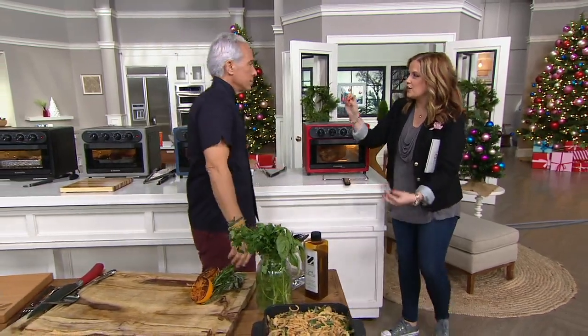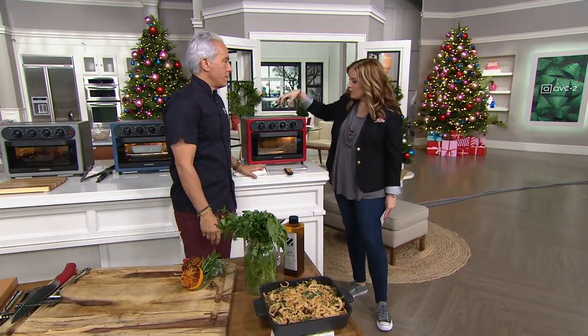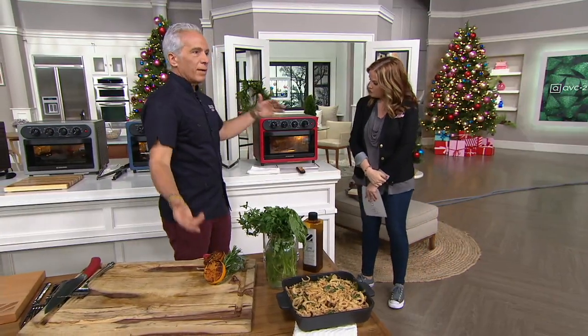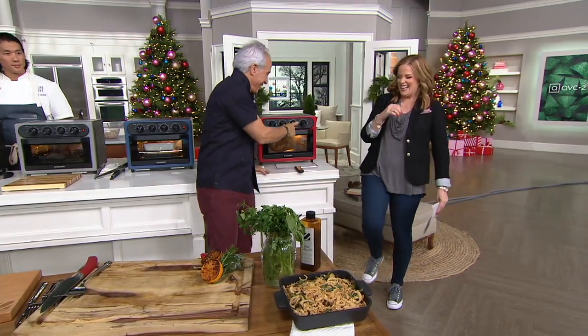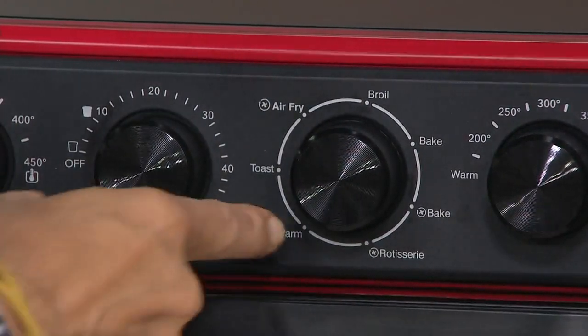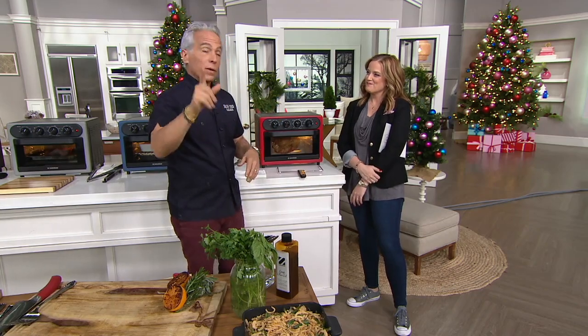Even with thermometers hanging in the oven, you can't always be sure they're accurate — but this keeps it accurate for you. The seven functions are right on the dial: air fry, air crisp, broil, bake, convection bake, rotisserie, warm, and toast. Jeffrey chose a dial over digital because it's intuitive and simple — just like cars are going back to dials. He calls himself a lazy cook who doesn't want an instruction manual.